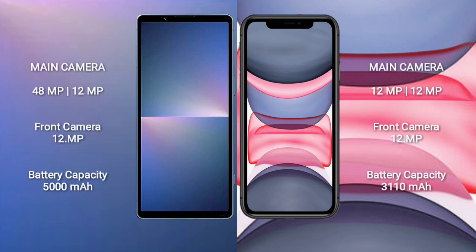The Sony Xperia 5 Mark V features a dual rear camera setup with 48MP plus 12MP and a 12MP front camera. The iPhone 11 features a dual rear camera setup with 12MP plus 12MP and a 12MP front camera. The Sony Xperia 5 Mark V has a 5000mAh battery.